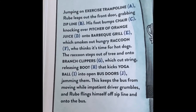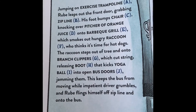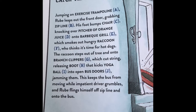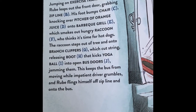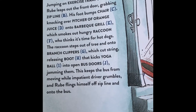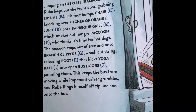The surefire way to catch a school bus. Jumping on an exercise trampoline A, Rube leaps out the front door, grabbing the zip line B. His foot bumps a chair C, knocking over the pitcher of orange juice D onto the barbecue grill E, which smokes out hungry raccoon F, who thinks it's time for hot dogs. The raccoon steps out of the tree onto the branch clippers G, which cut a string, releasing a boot H, that kicks a yoga ball into the open bus doors J.